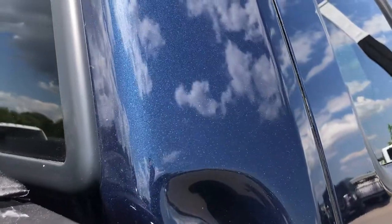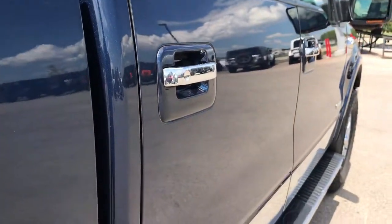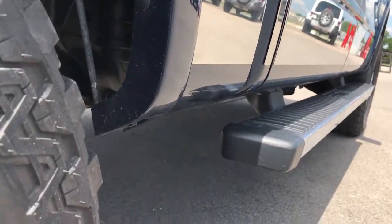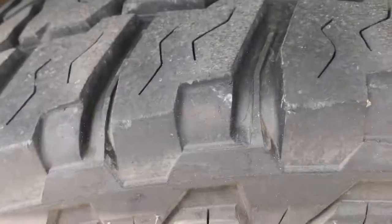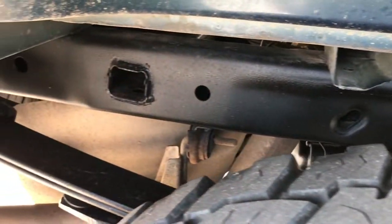Gotta love that metal flake in the paint. It's Blue Jeans Metallic — the color. Didn't see any dents or dings down this side of the truck, very clean. Back rim is in excellent condition as well, and this back tire has just as much tread as the front tire. The frame and underbody are very clean on this truck.